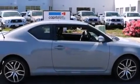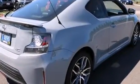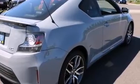Discerning drivers will appreciate the 2014 Scion TC. With just over 20,000 miles on the odometer, this vehicle glistens in the crowded compact segment.